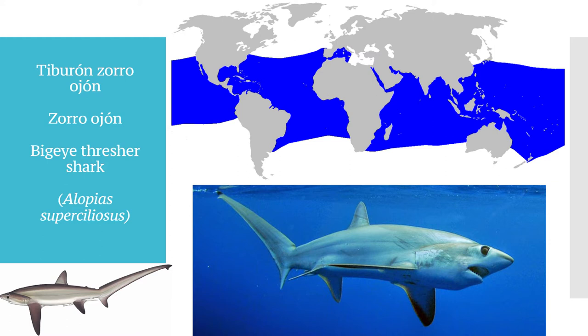Ese surco permite identificar a esta especie de las otras especies de tiburón azotador. Esta especie se distribuye por prácticamente todas las aguas tropicales del planeta; es una especie pelágica que se mueve normalmente en aguas abiertas. Esta especie tiene hábitos alimenticios nocturnos y por tanto el ojo más grande. Durante el día permanece a grandes profundidades donde hay muy poca luz.